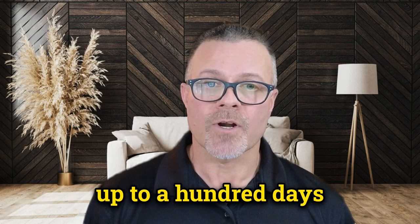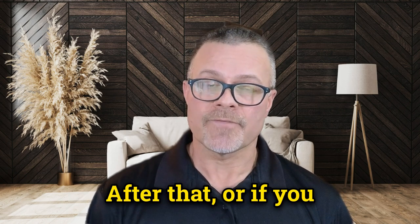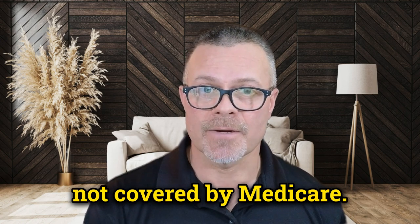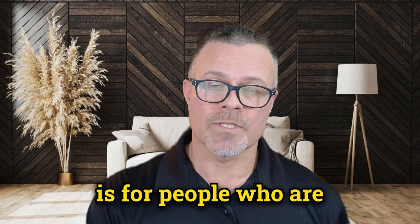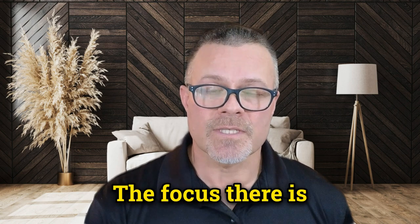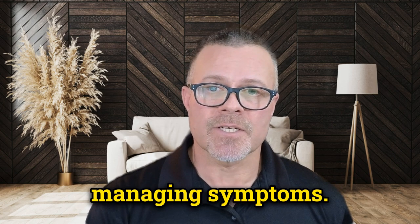Medicare will only cover up to 100 days of skilled nursing care. After that, or if you need intermediate or custodial care, that is not covered by Medicare. Part A also extends into hospice care, which is for people who are terminally ill — meaning they have about six months or less to live. The focus there is on palliative care: relieving pain and managing symptoms.